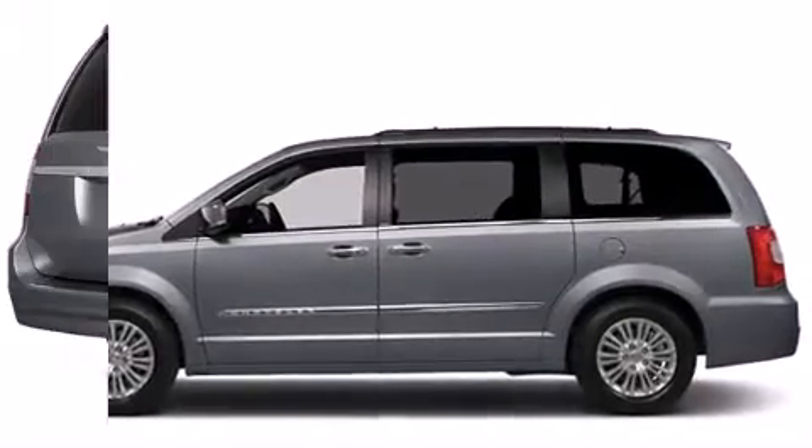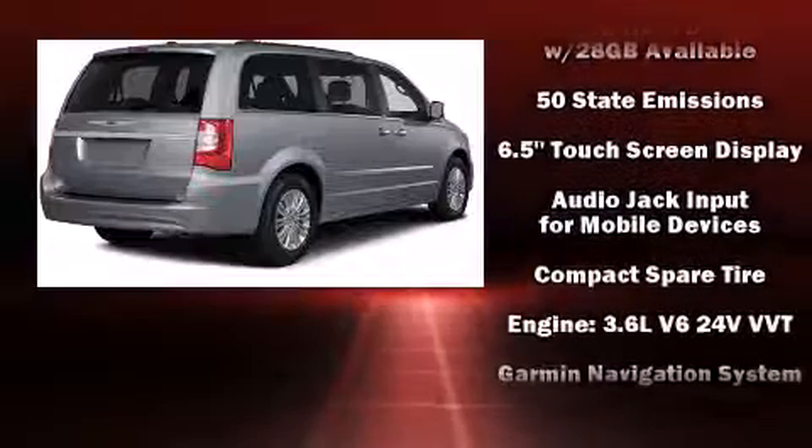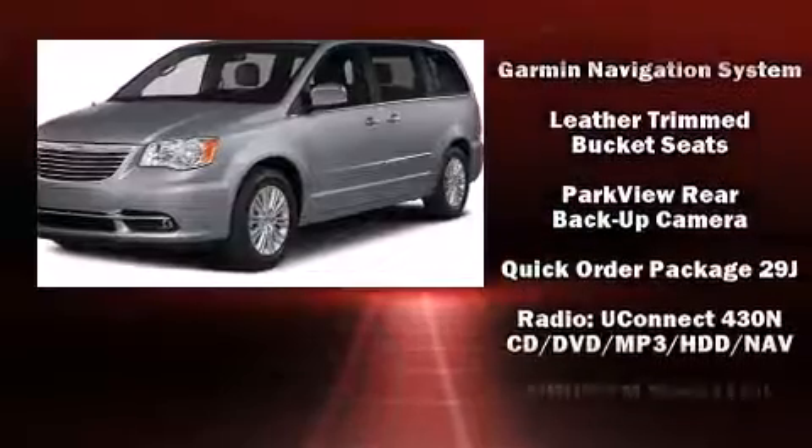Chrysler ensures the safety and security of its passengers, with equipment such as anti-whiplash front head restraint, a security system, and four-wheel disc brakes with ABS.